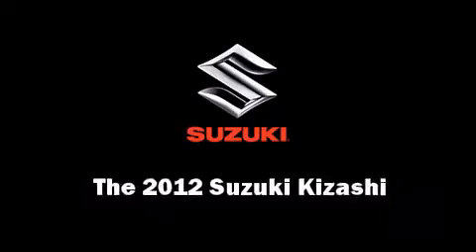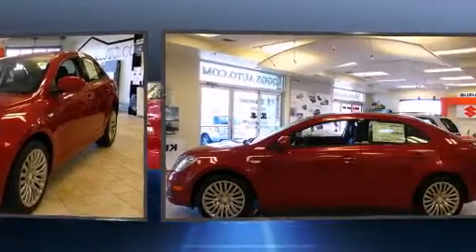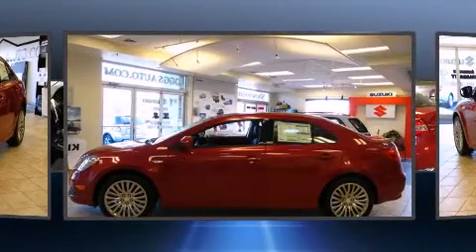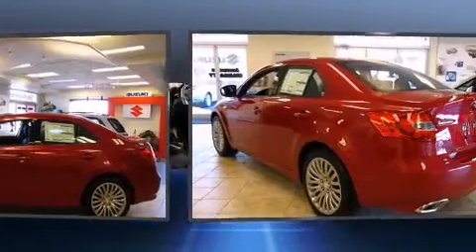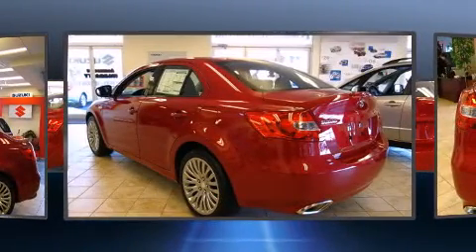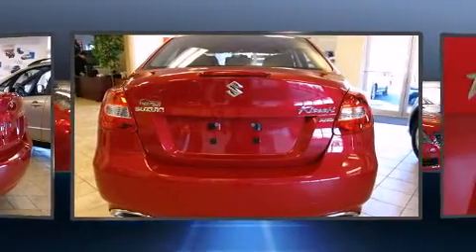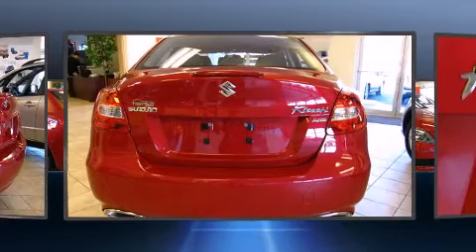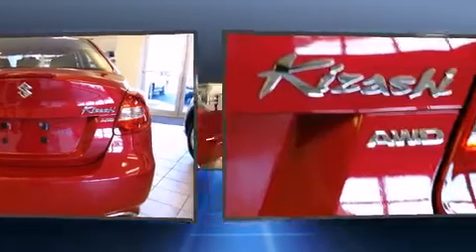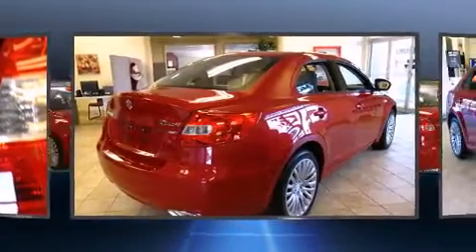Take command of the road in the 2012 Suzuki Kizashi. This four-door, five-passenger sedan stands out among competitors in its class. Smooth gear shifts are achieved thanks to the 2.4-liter four-cylinder engine, and for added security, dynamic stability control supplements the drivetrain. A wealth of standard features means you no longer have to sacrifice — including all-wheel drive.